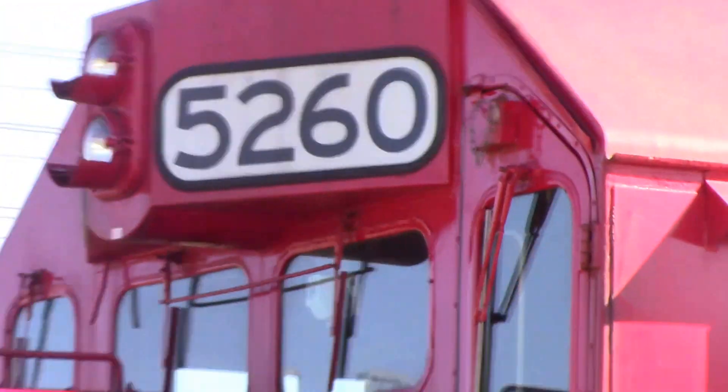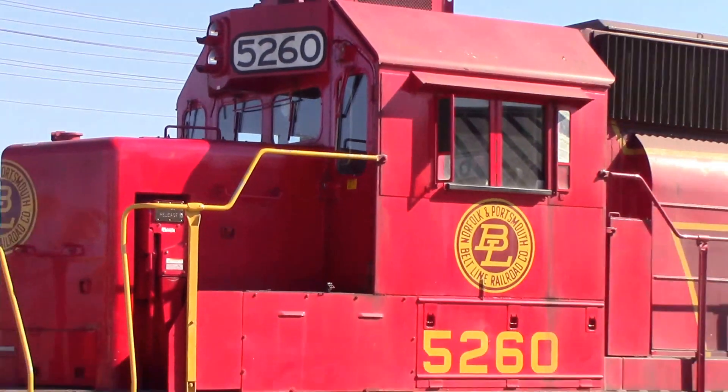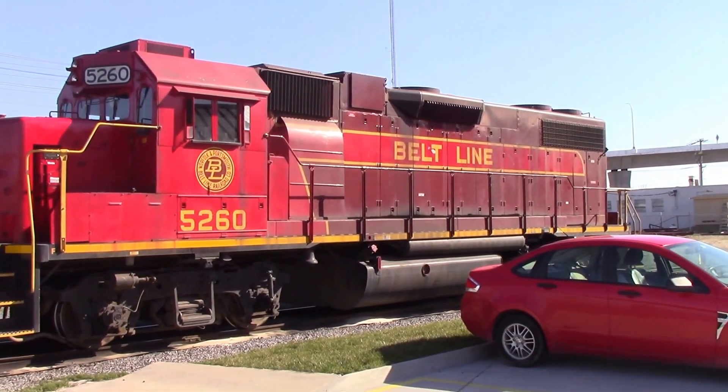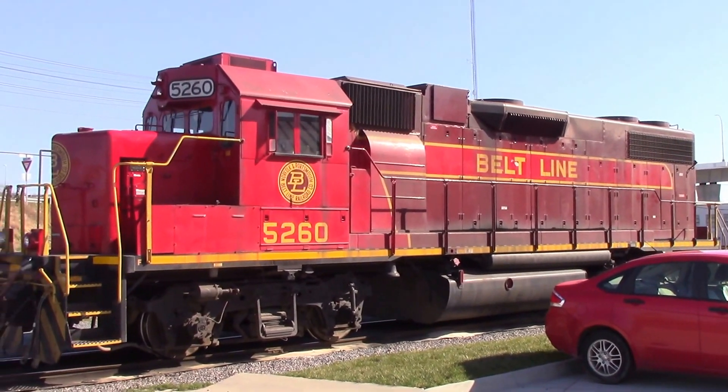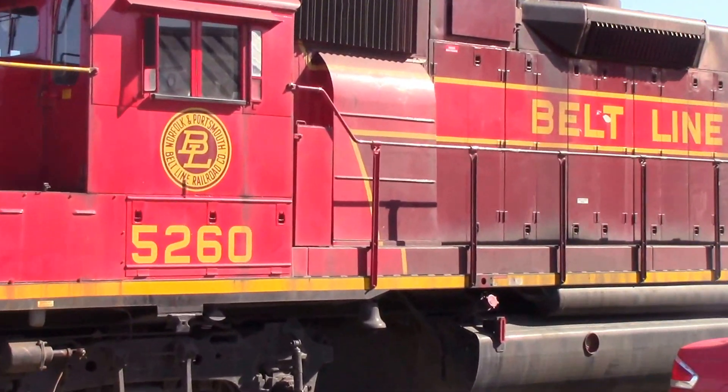The number boards on 59 are very, very different for some reason. Norfolk Southern did the paint job — as I probably said on a different video, they did the paint job in Chattanooga. And I'm really, really glad to see the unit from time to time.